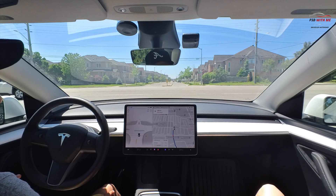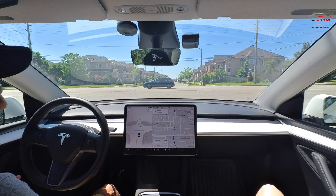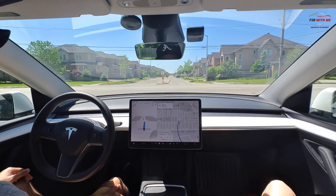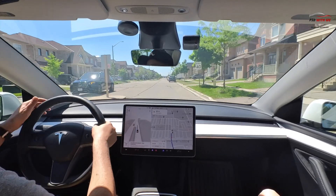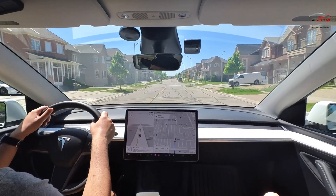Every time there seems to be an open spot, more vehicles come and FSD is doing the right thing, staying patient. I can see a cyclist coming on the right, so even when it opens up FSD is probably going to wait for that cyclist — which is the right thing to do. The cyclist went behind me and FSD accelerates very smoothly through the intersection. It did an amazing job managing both the cyclist and the vehicles on the road — an excellent end to the drive.